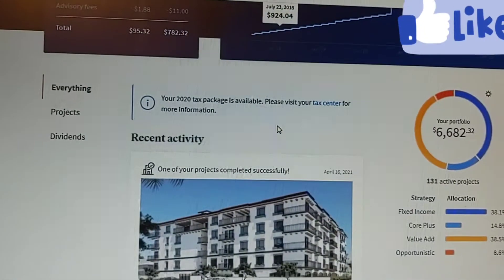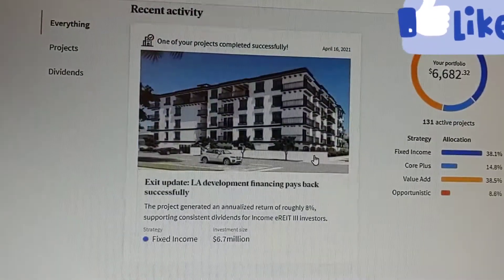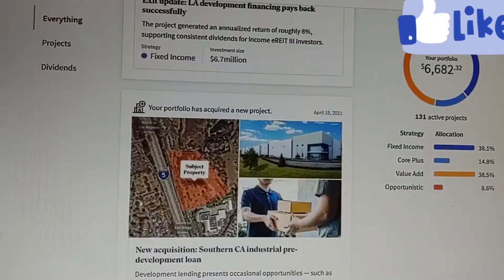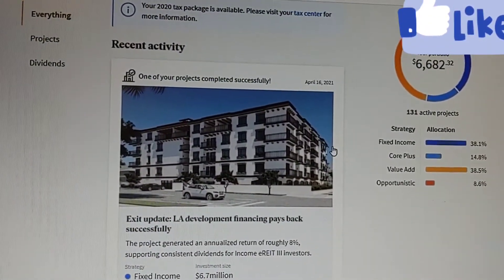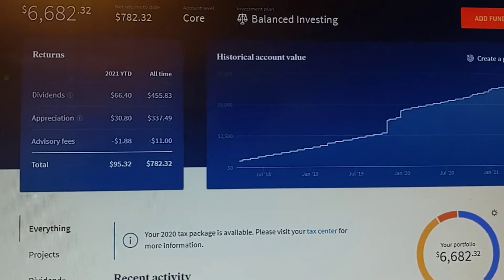Just want to take you through a little bit of this stuff here. You can see projects, dividends. It wouldn't let me record it off of my phone, that's why I'm kind of trying to do this hokey recording on my cell phone, and we'll see how this works out.